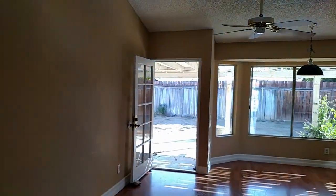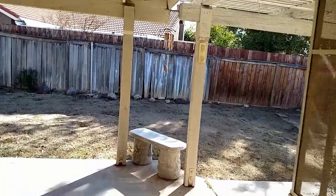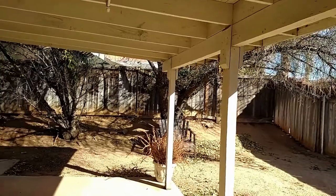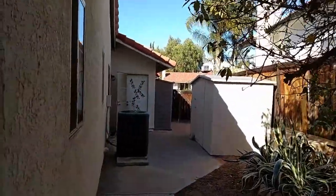A nice little family room leading out to a large covered patio in a pet friendly backyard. It has misters, a sliding door to the master bedroom, fenced all the way around, and storage sheds.